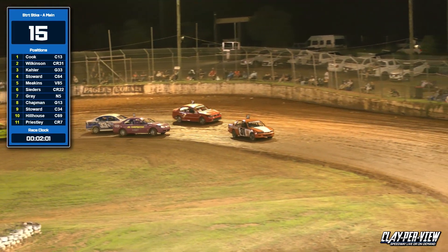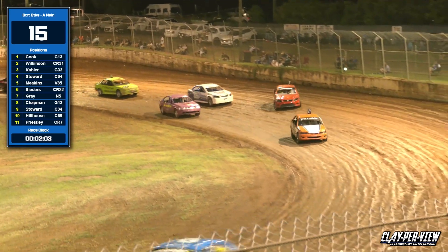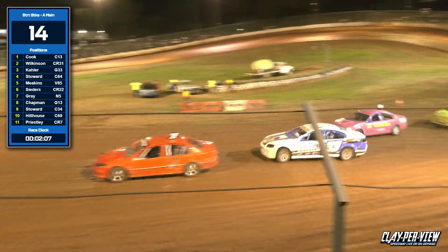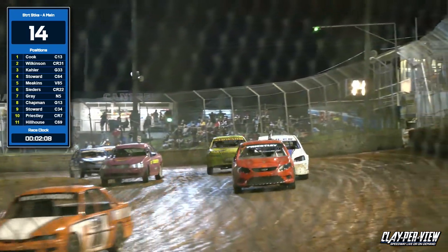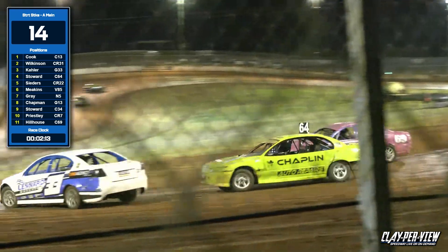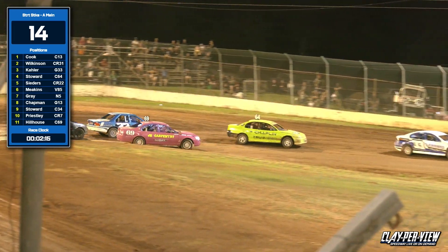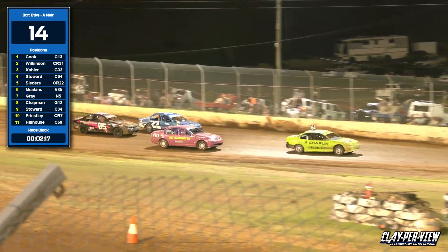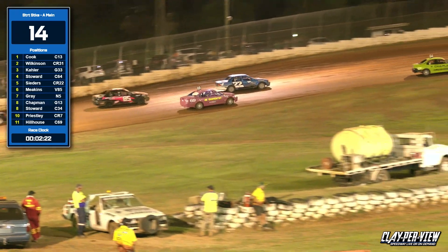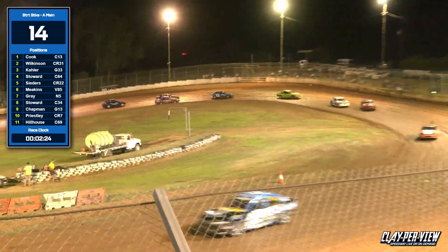Ryan Kaler is tucked in there as well, trying to get up in terms with him, as is John Stoward. So Stoward is now in amongst the lap vehicles with Ryan Kaler. Brad Cedars is in there as well. While this is happening, the lead car has been able to clear away, and that's Stephen Cook.